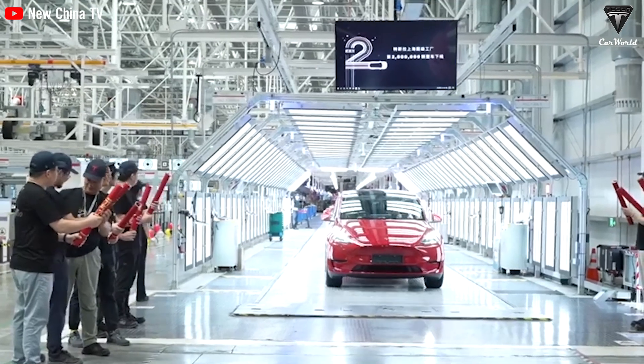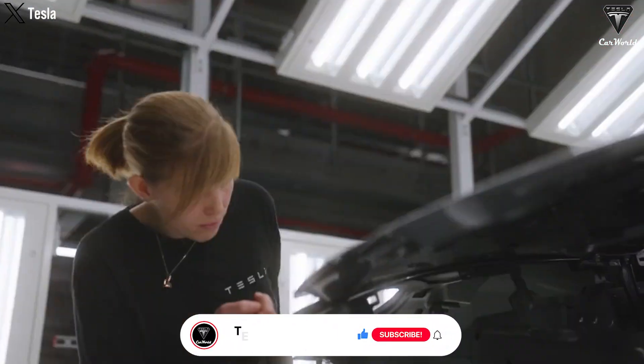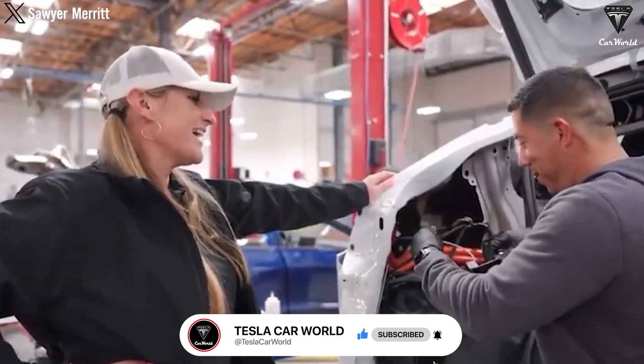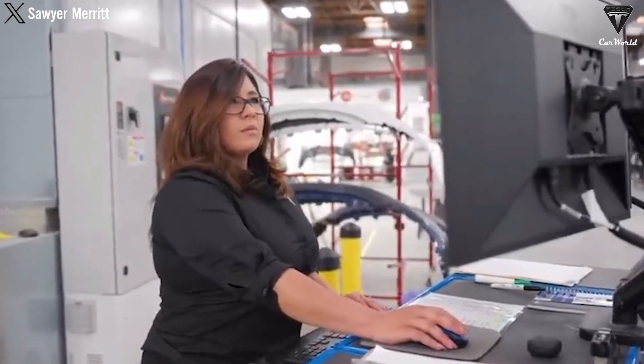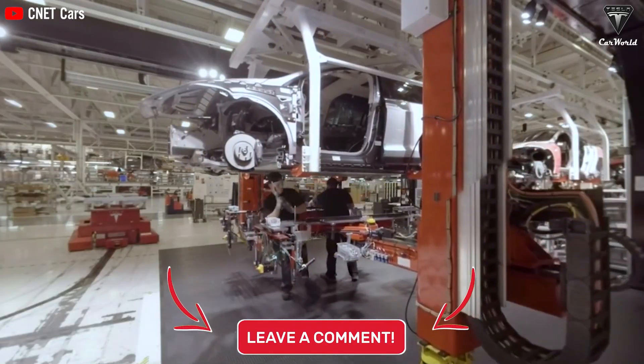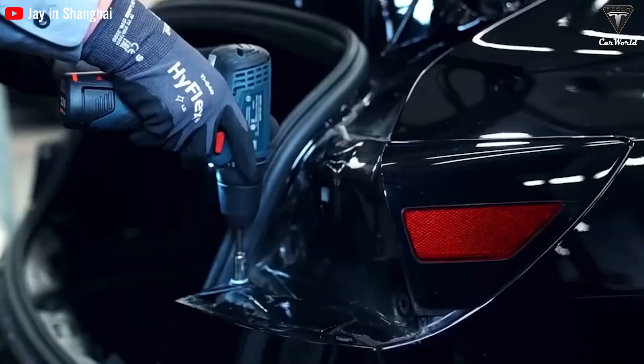We hope you enjoyed this video. If you did, please press the like button and join the Tesla Car World community by subscribing to our channel. Hit the notification bell icon to stay tuned for fantastic videos. Your feedback and time are highly appreciated — thanks so much for watching, and we look forward to seeing you soon. Stay safe and enjoy!